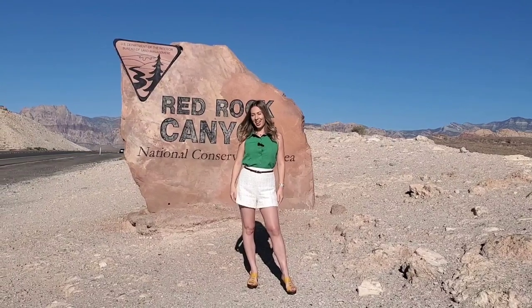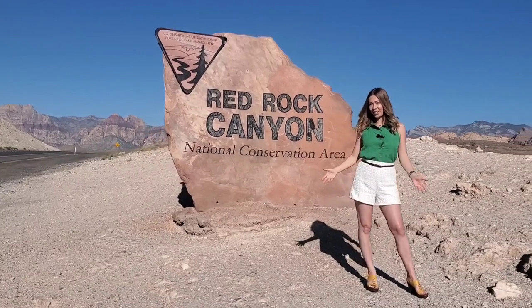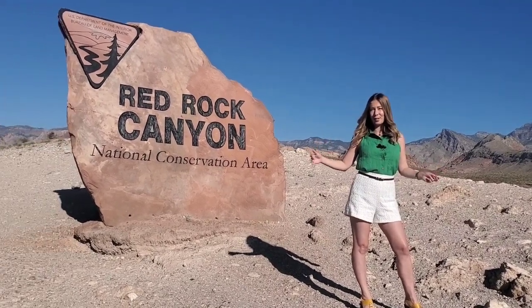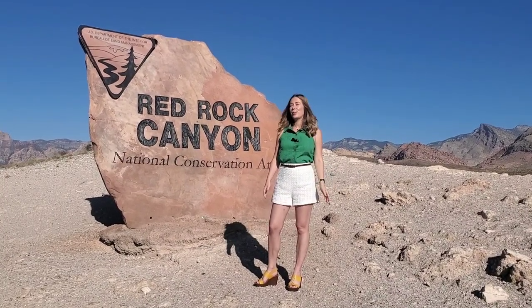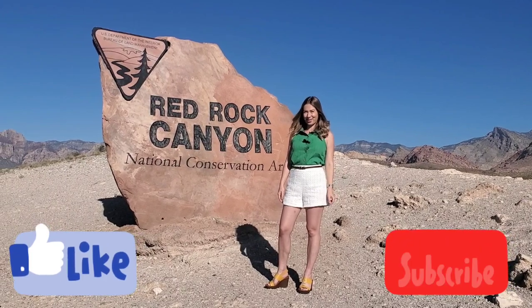Hey guys, we're out here today at beautiful Red Rock Canyon for our Summerlin community tour. We're starting at Red Rock because Summerlin hugs this beautiful canyon and you get views of it from all over. If you like this community tour today, please be sure to hit like and subscribe for more community tours like this one.